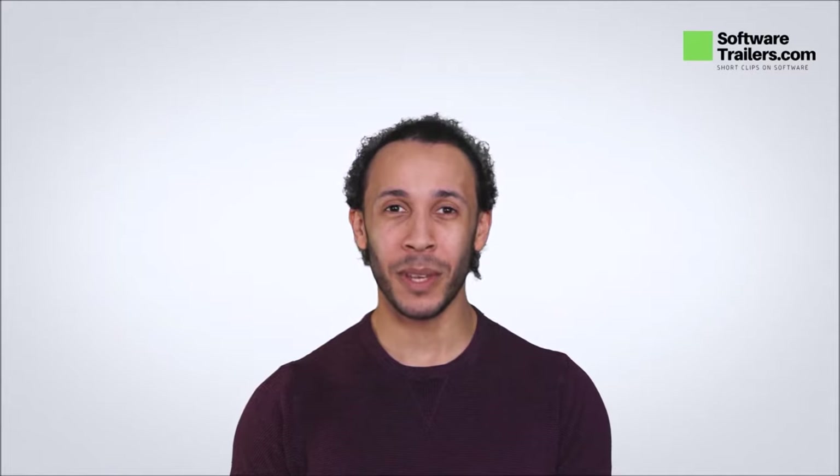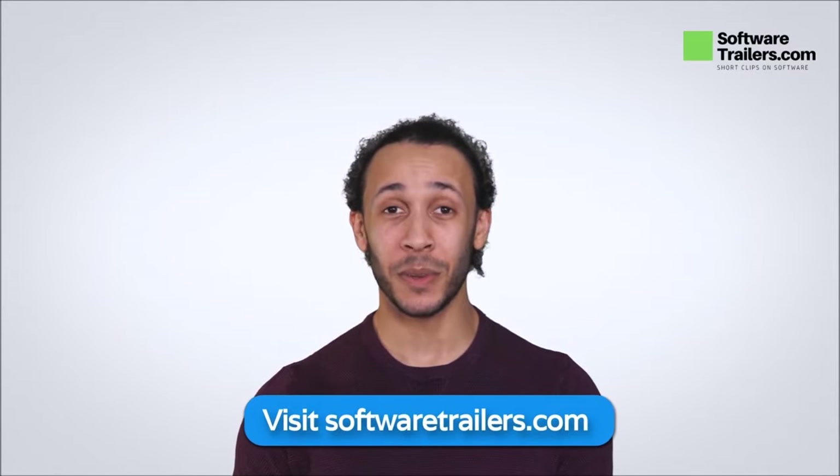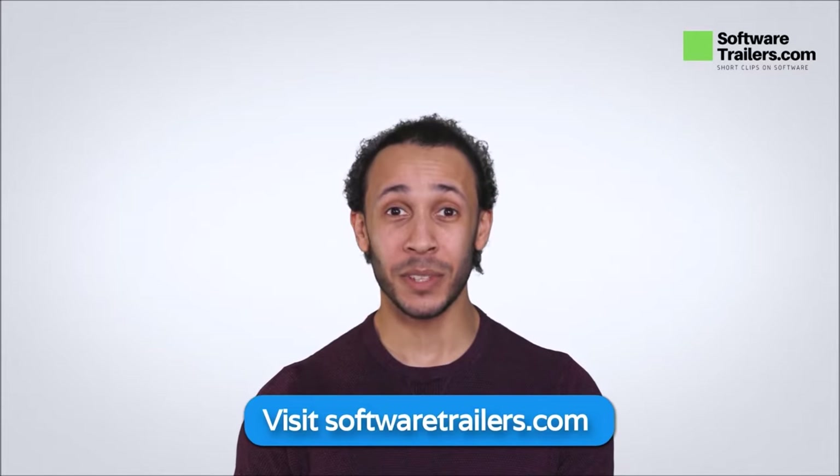But before we go any further, don't forget that SoftwareTrailers.com constantly offers the latest collection of software on the web. We will leave a special link in the description below to access this and other great digital tools.